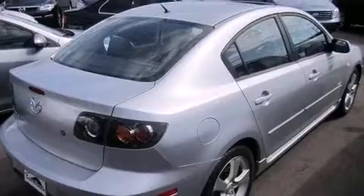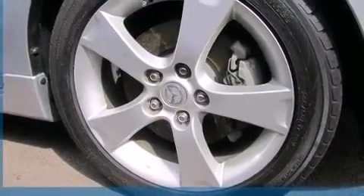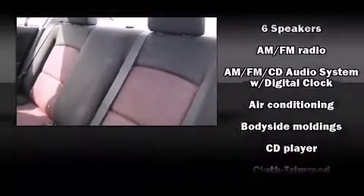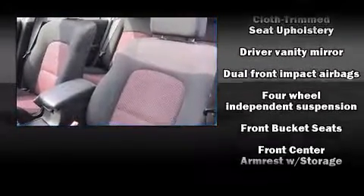Mazda infused the interior with top-shelf amenities such as front and rear cup holders, a tachometer, front fog lights, and remote keyless entry. Premium sound drives six speakers, providing you and your passengers a sensational audio experience.